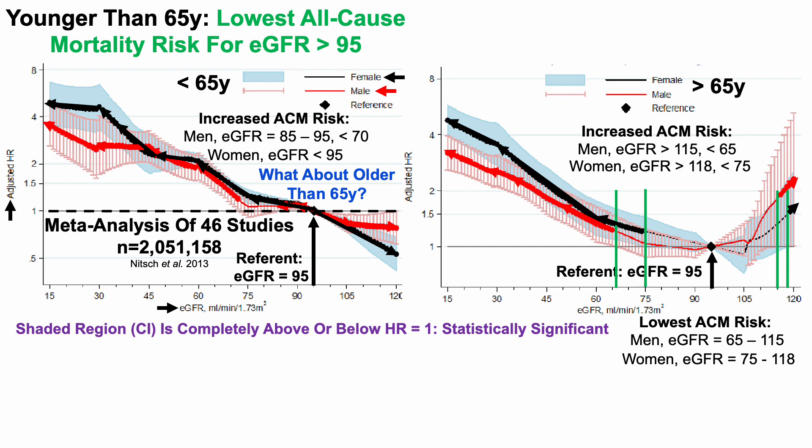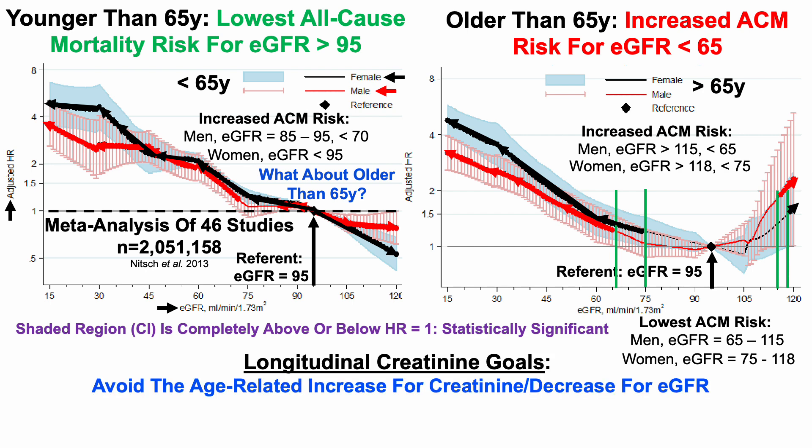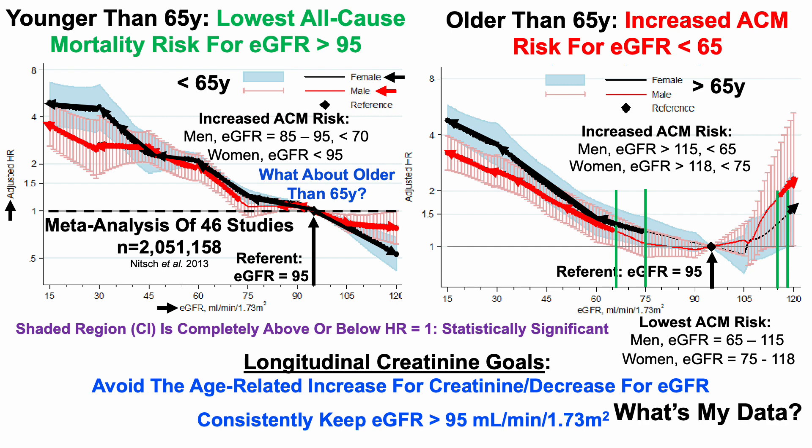What's consistent for people older than 65 was that there was an increased all-cause mortality risk when eGFR was less than 65. Now that we've seen that data, we can identify our longitudinal creatinine goals: first, to avoid the age-related increase for creatinine and the decrease for eGFR; and second, to consistently keep eGFR greater than 95 mLs per minute per 1.73 meters squared.